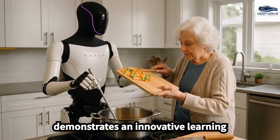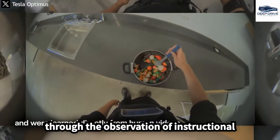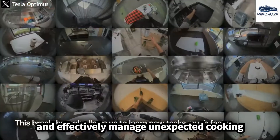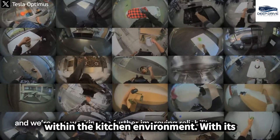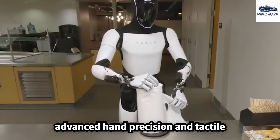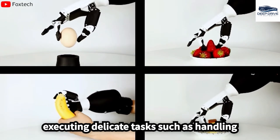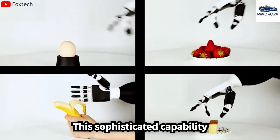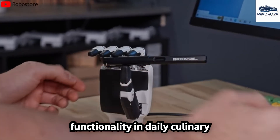Optimus demonstrates an innovative learning mechanism, acquiring cooking techniques through the observation of instructional videos. This ability to adapt recipes and effectively manage unexpected cooking challenges increases its versatility within the kitchen environment. With its advanced hand precision and tactile sensors, the robot is capable of executing delicate tasks, such as handling fragile items without incurring damage, significantly enhancing its overall functionality in daily culinary practices.